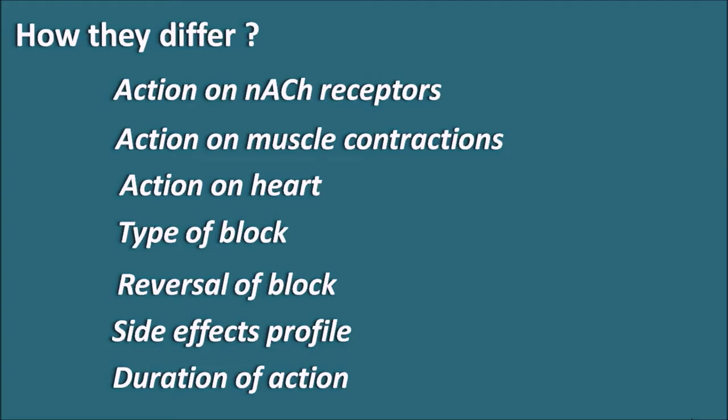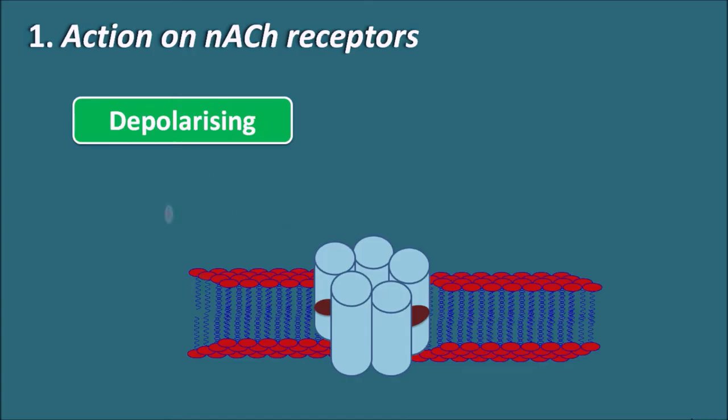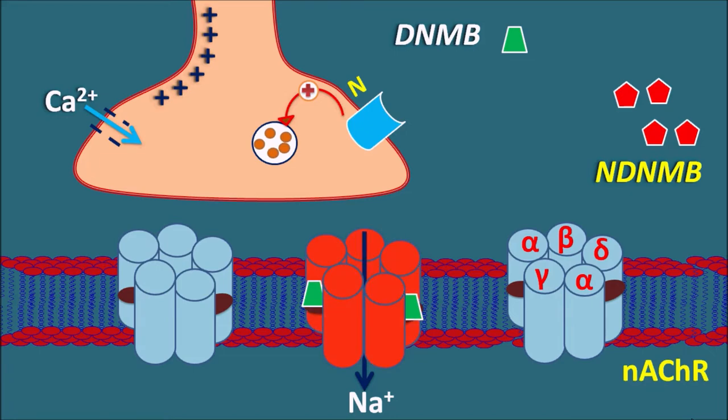Starting with action on nicotinic acetylcholine receptors: these receptors are present at the neuromuscular junction and are pentameric ionotropic receptors. Depolarizing neuromuscular blockers stimulate these receptors, acting like agonists. They act on post-synaptic nicotinic acetylcholine receptors, open sodium channels, and produce muscle depolarization. They cause persistent depolarization and desensitization of receptors, so initially they produce muscle contractions but later produce muscle paralysis.